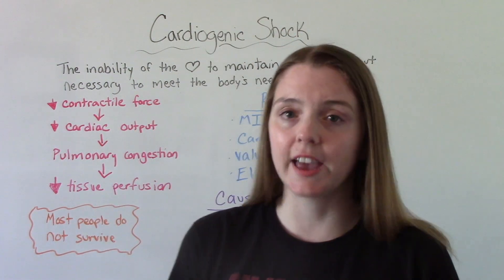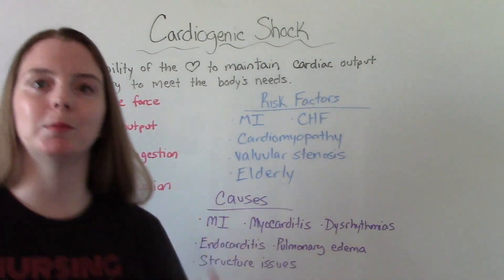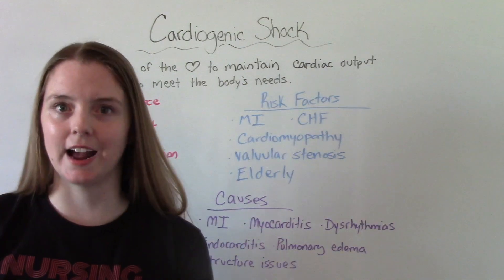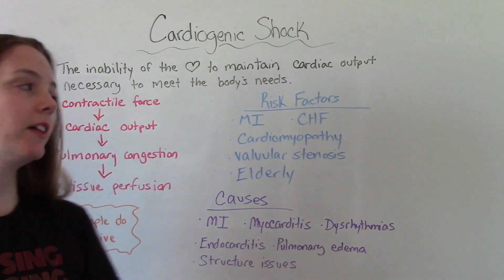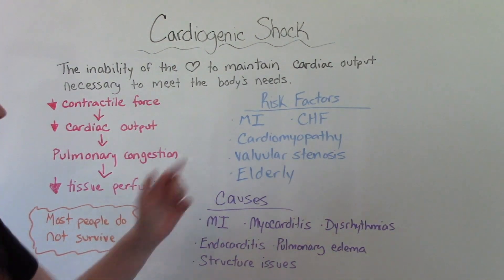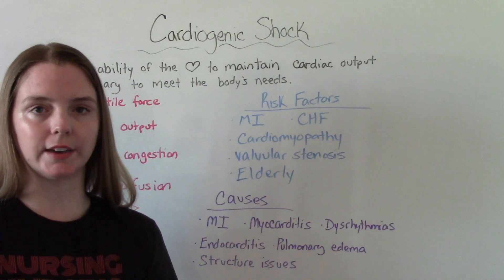The risk factors — who's at risk? Of course people having problems with their heart, things like a heart attack, a myocardial infarction. Those who have heart failure, cardiomyopathy, valvular stenosis, and being elderly is another risk factor.